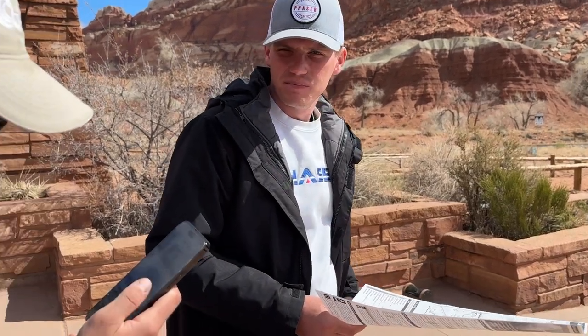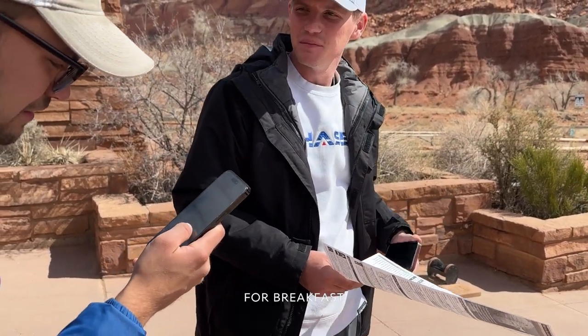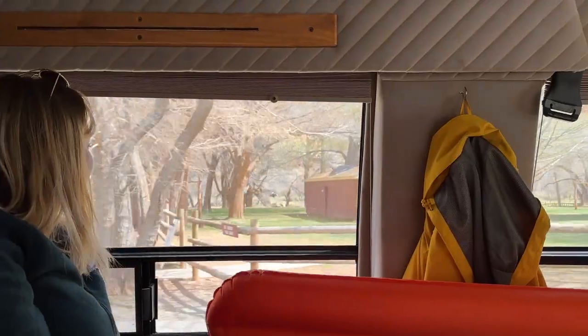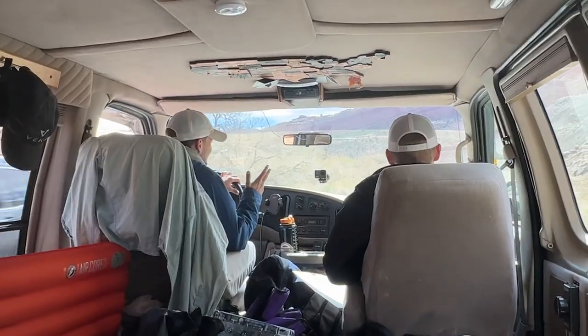I've got to eat something ASAP. You had a muffin. I know, for breakfast. What are you doing? Falling apart. We'll get you some sunflower seeds — you'll be fine.